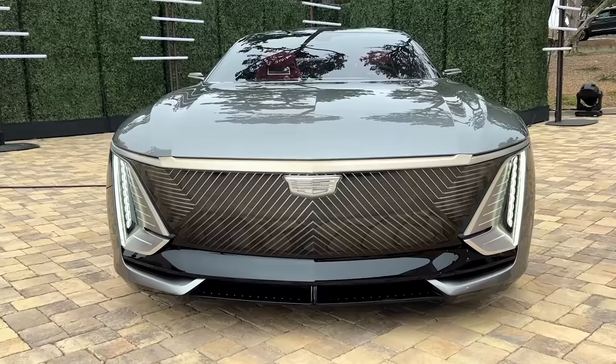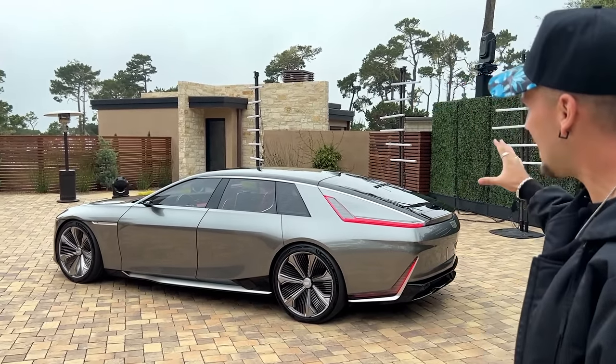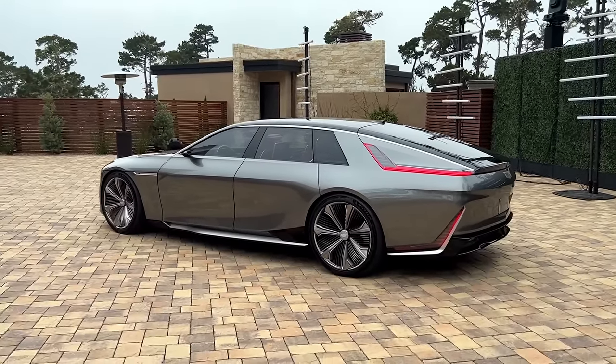So anyways, that's the Cadillac Celestiq. What do you guys think? What's your favorite angle of the car? The back looks incredible, the front looks incredible, the side looks incredible. I think the back and the taillights are probably my favorite — but let me know what you guys think. Like the video, subscribe to the channel, and we'll see you guys next time.